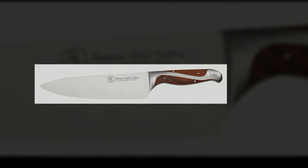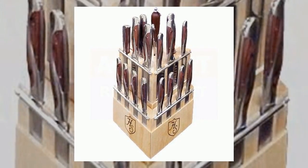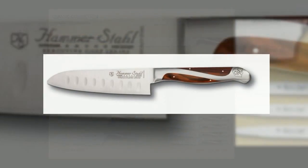Hammerstahl's cutlery focus is to provide world-class German steel cutlery with exceptional design and superior performance at an affordable price. Hammerstahl is a premier brand of Nuera, one of the oldest manufacturers of cookware in North America. Hammerstahl is made from hand-forged 440C high-carbon German steel.